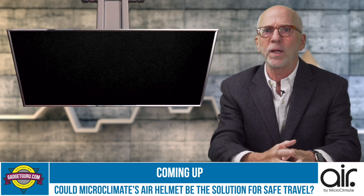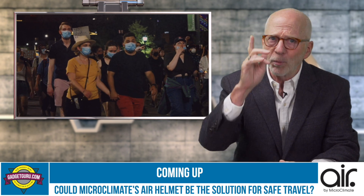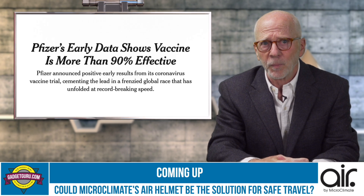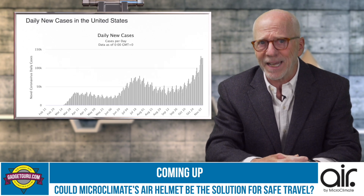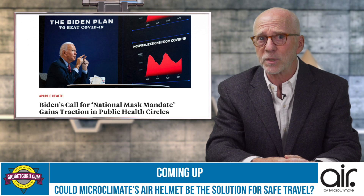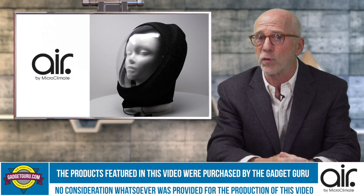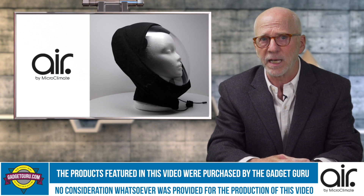When we look back, 2020 will most likely be known as the year of the mask, and if you're like me you're probably sick and tired of wearing them and looking forward to getting back to the old normal. While there's been some promising news on the vaccine front, COVID is still here, case numbers are rising, more mask mandates are being announced, and with speculation that a nationwide mask mandate could be coming very soon, Microclimate Air just may be the right product for those taking COVID seriously.